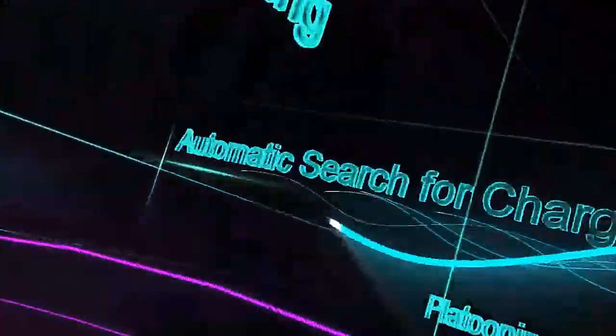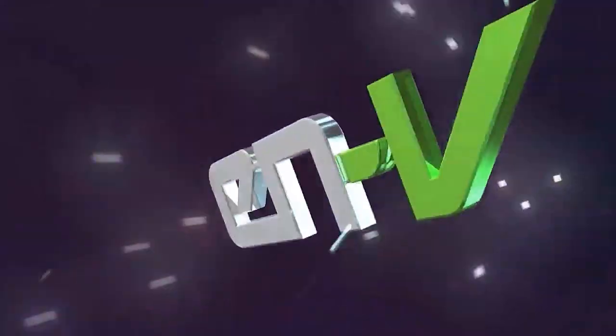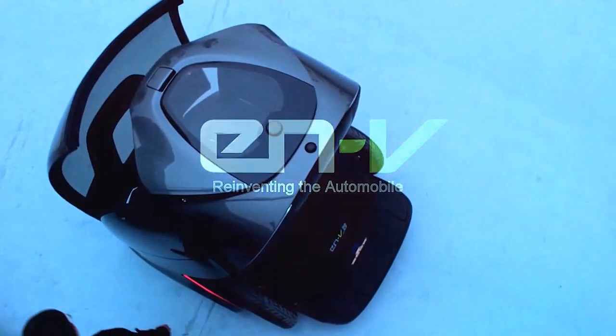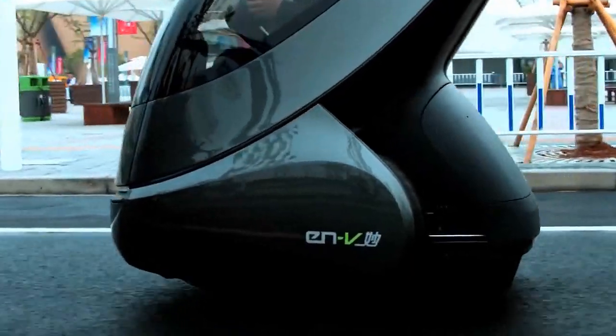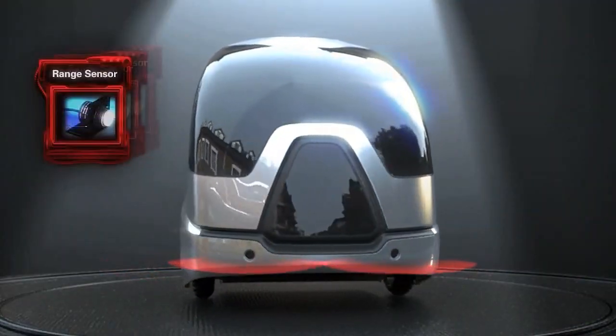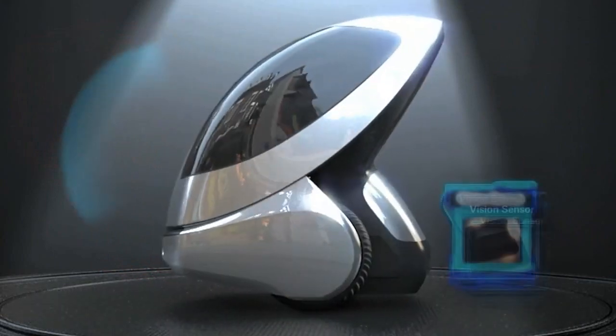The ENV is equipped with advanced safety features including stability control and obstacle avoidance systems, making it a safe and secure mode of transportation. The unique pod design provides a comfortable and secure environment for passengers.